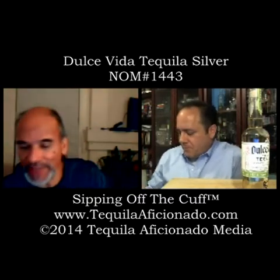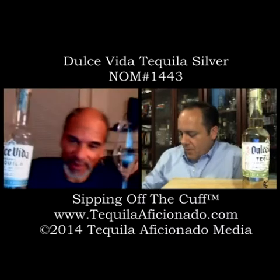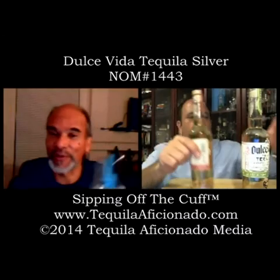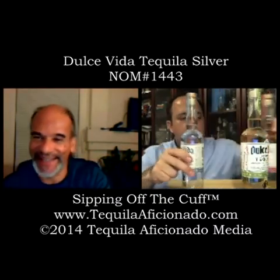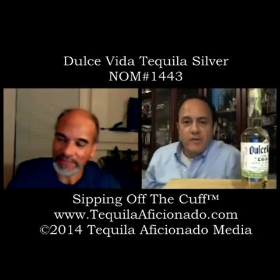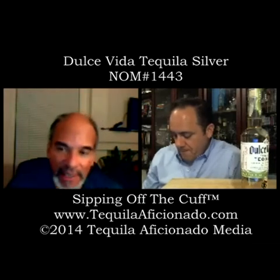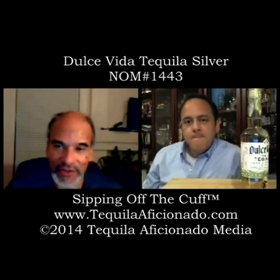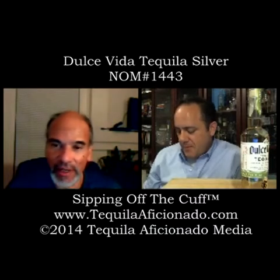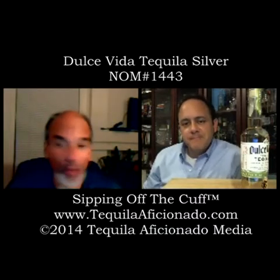Tonight we're going to be tasting the Blanco. This is the Blanco — these are 100 proof, 100% agave, and organic. So Alex, if they're worth a darn, this would be the first tequila since we've started our Brands of Promise Award that would be nominated for overproof and organic.